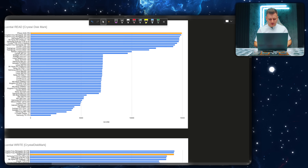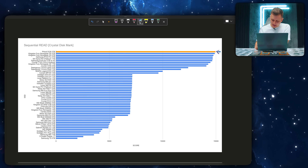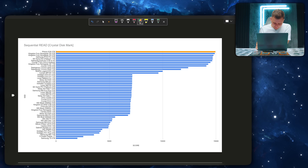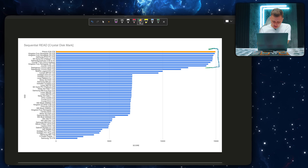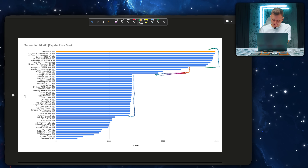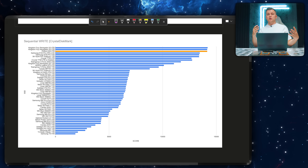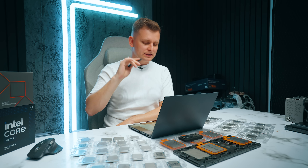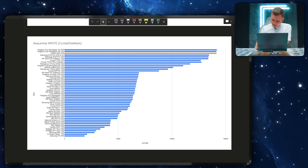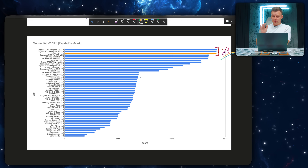Looking at sequential read and write speeds, the Feizen E28 in sequential read is the absolute fastest drive in the top of the charts — not by much, but it is the absolute fastest. The Gen 5 drives are on a whole other level compared to Gen 4. When looking at sequential write speeds — these aren't particularly real-world numbers, but in data centers and servers this matters — the E28 is right at the top, within 1% of the best drives. That shows this drive can perform very, very well.